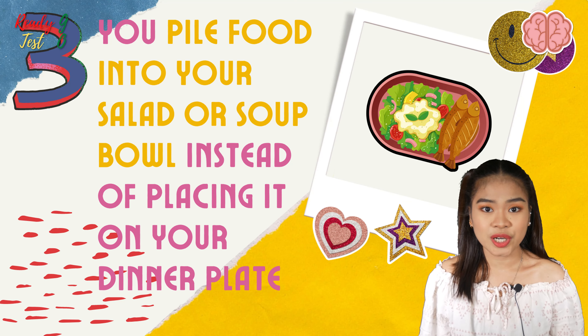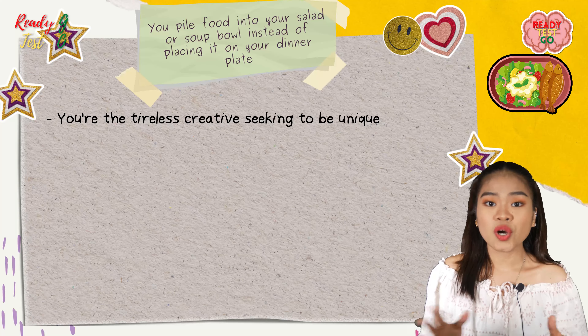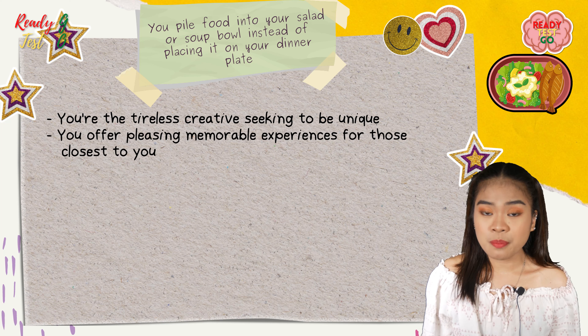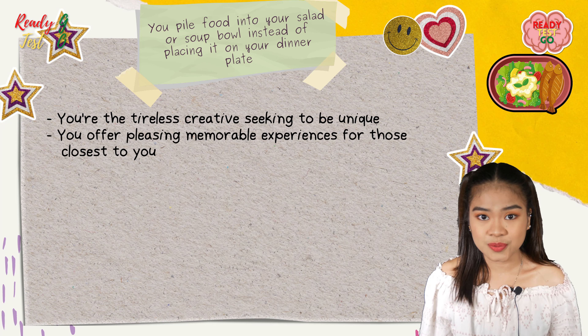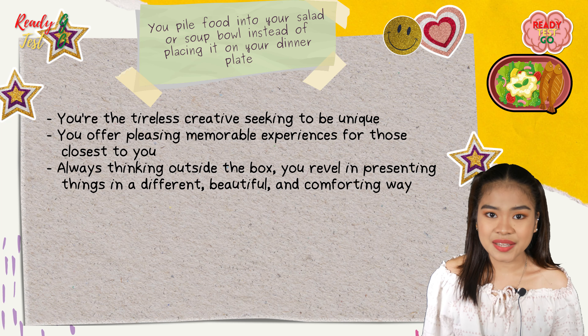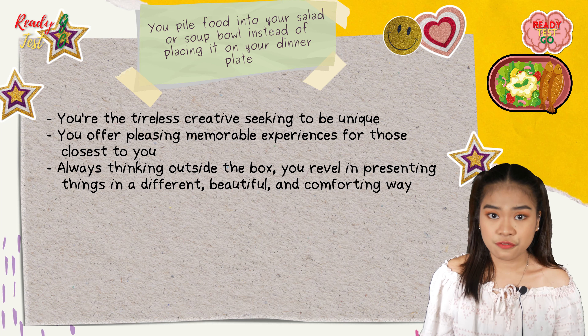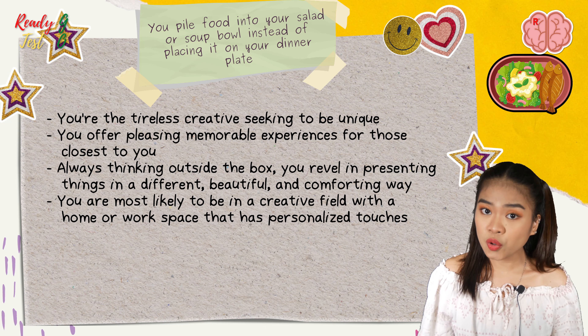If you pile food into your salad or soup bowl instead of placing it on your dinner plate, you are the tireless creative seeking to be unique. You offer memorable experiences for those closest to you, always thinking outside the box. You revel in presenting things in a different, beautiful, and comforting way. You are most likely to be in a creative field.